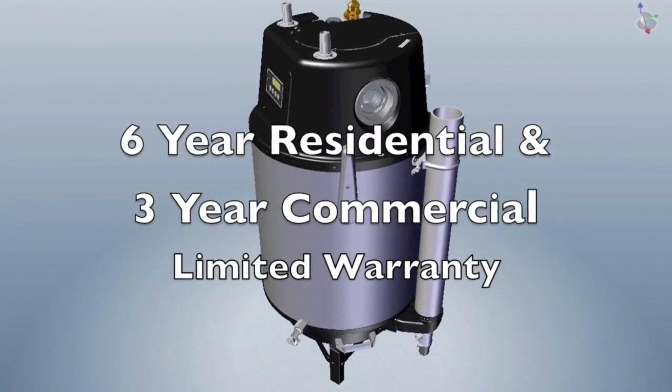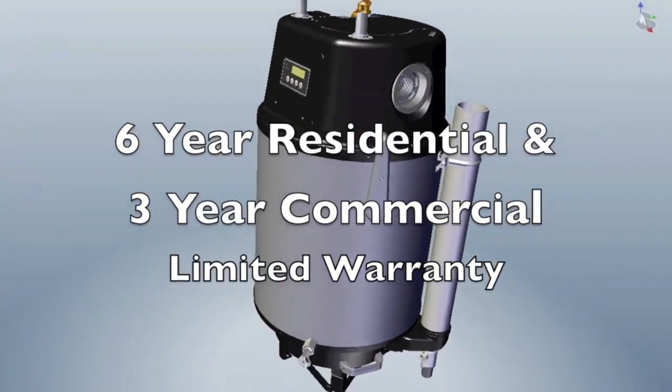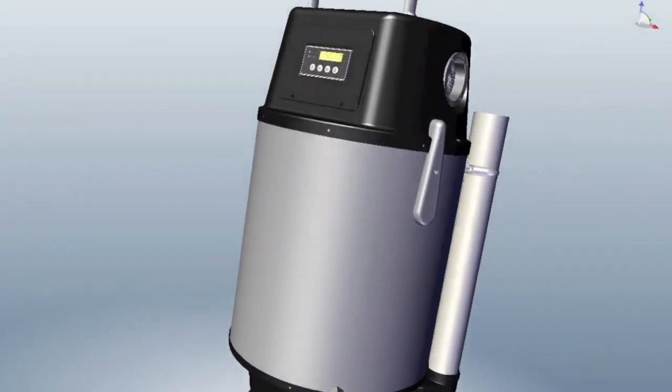All models have a six year residential, three year commercial heat exchanger tank warranty with a limited one year parts warranty.